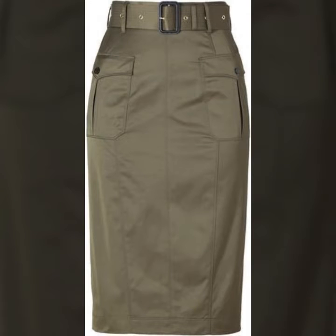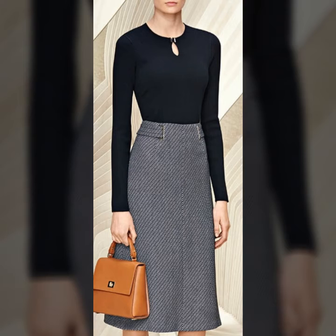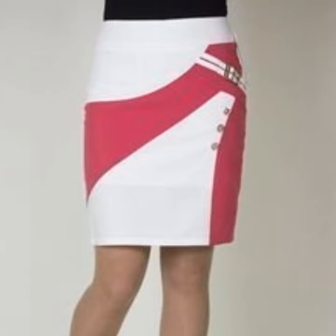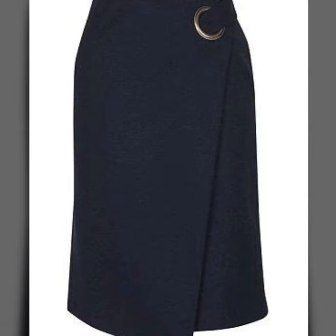Hello guys, welcome to my channel! I hope you are all good and fine. Today I will show you a very beautiful and decent collection. In this video, my entire collection is on buckle style skirt for office wear and professional girls. You will see the stunning design of buckle style skirt.